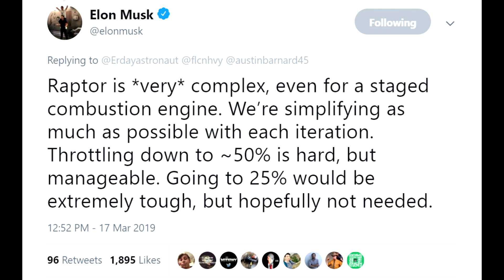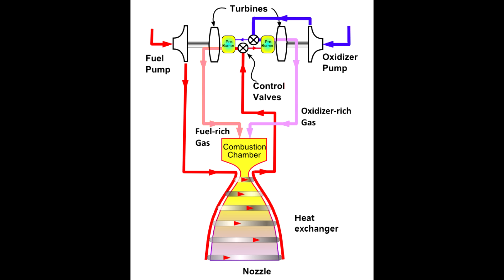Other information from Elon is that the engine, as developed, is going to be able to throttle probably down to 50%. He thinks that in theory it could go all the way down to 25%, but that would be tough. Throttling a rocket engine is really, really complicated, and it's even more complicated when you're dealing with a full-flow staged combustion cycle, where every part of the engine depends on every other part at the same time, so changing something in one place affects everything else.